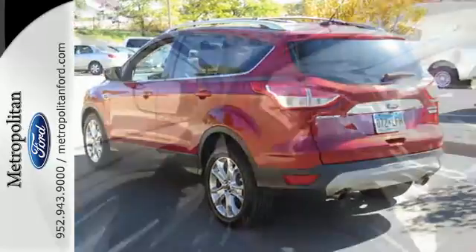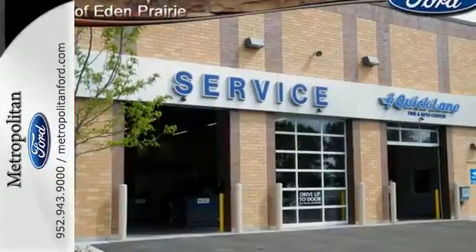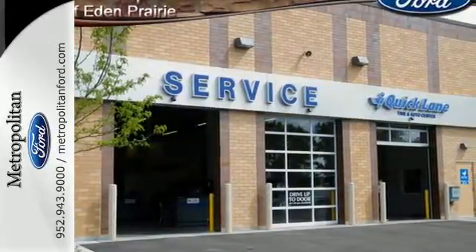It has a clean, modern interior that provides a calming influence. Plus, it's packed with plenty of safety features, including multiple airbags and stability and traction control.